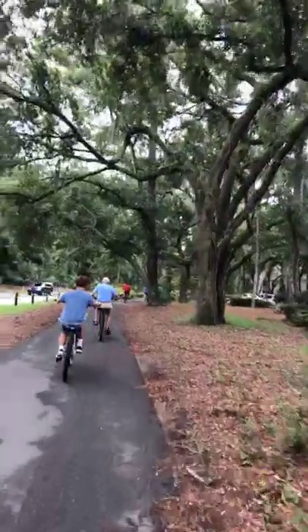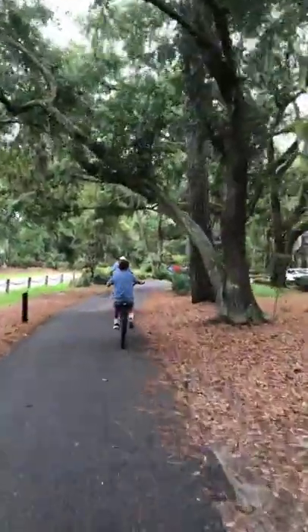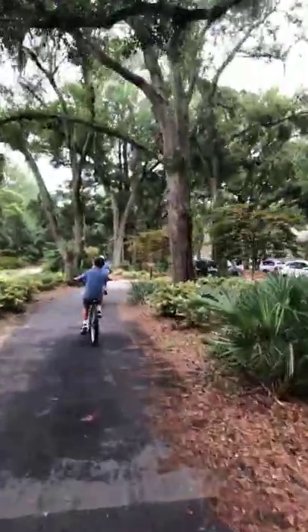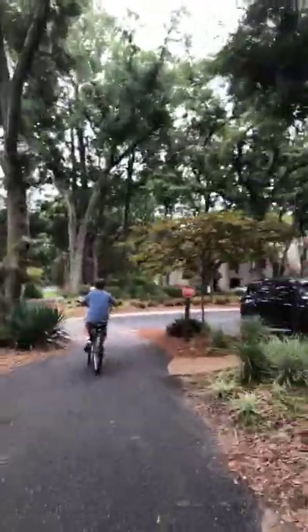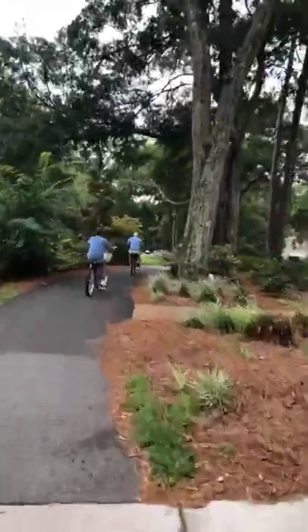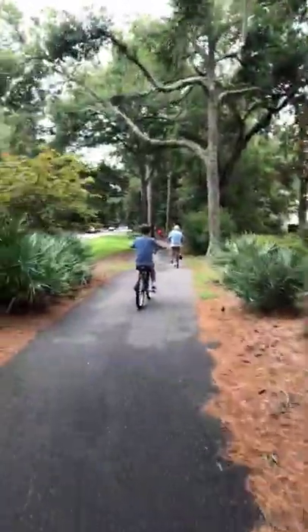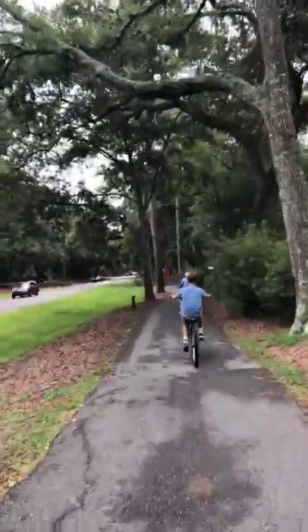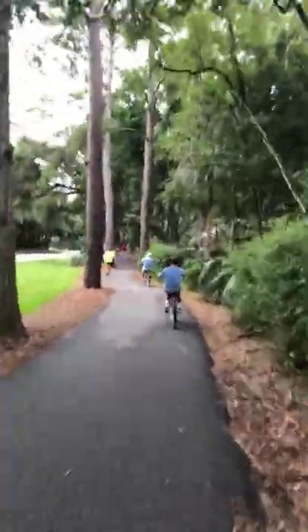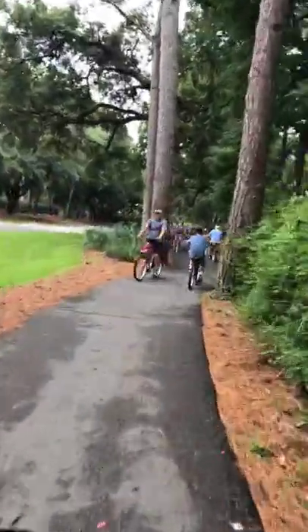The boys are on their tag-along bikes, and this will probably be their last year on those. We thought we'd just get one more year out of them. The intersections make me a little nervous right now if they were on their own bikes. My favorite part of vacationing here is the bike riding — not this part right here, but just the bike riding. This is really high traffic; it's not this high traffic elsewhere.